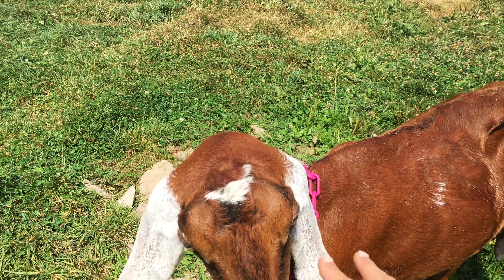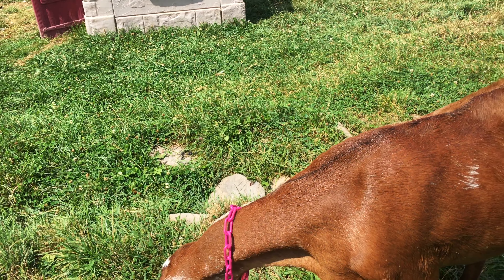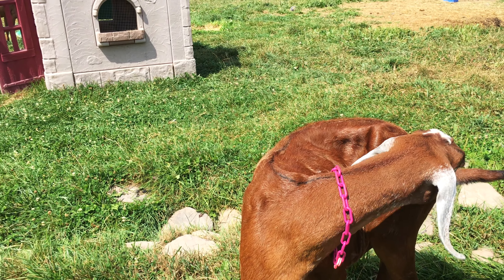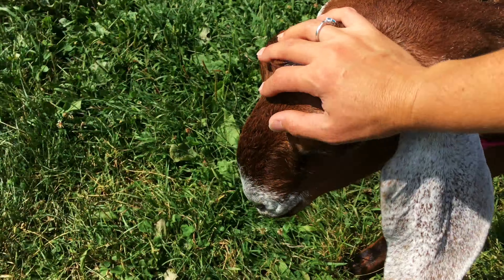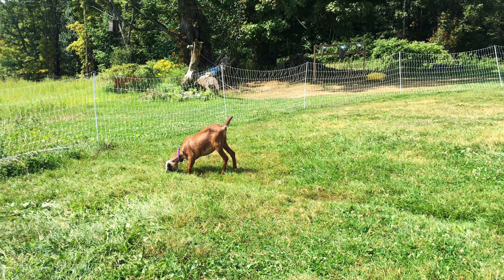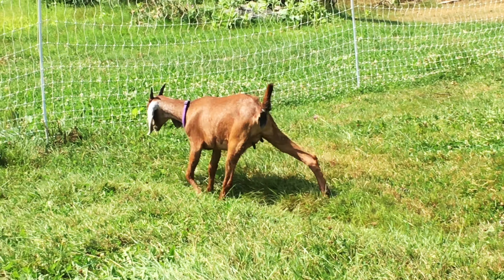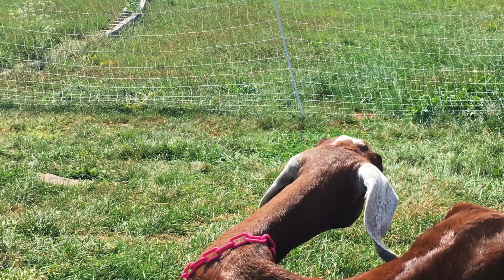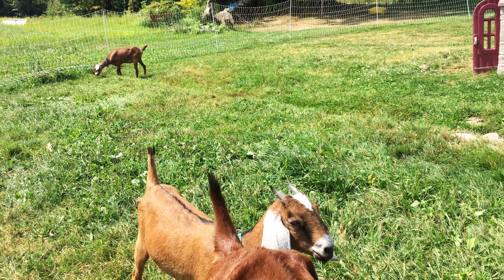Sienna is our champion goat — she's beautiful. She's had two sets of babies, and both times were twins. The first two were boys; we sold them. Then this round she had a girl and a boy — we sold the male kid and kept little Noel. I love having the goats. One purpose of having them is they've really helped improve our soil. We compost all their manure and give it to the chickens.